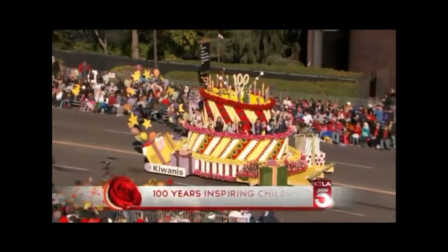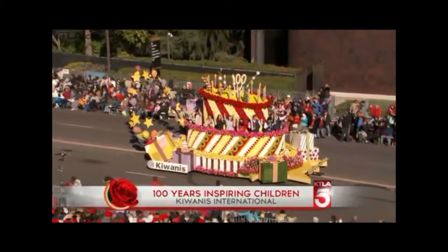Congratulations, Cal Poly. Well, I've got to tell you, the Kiwanis float behind you is going to run them over.